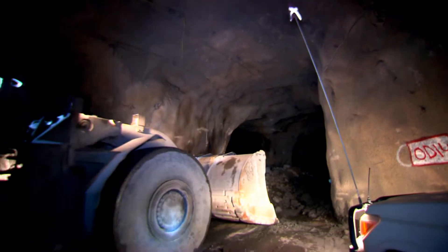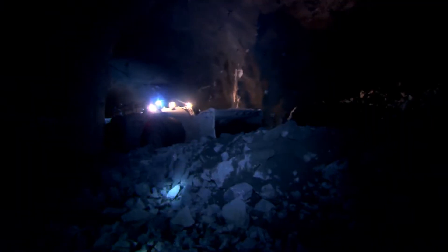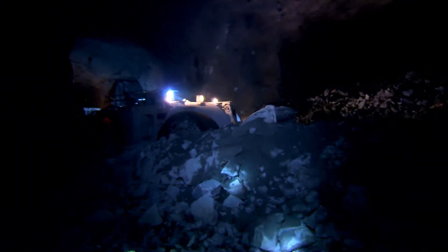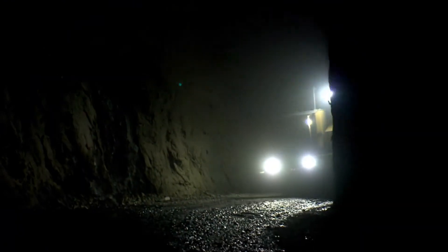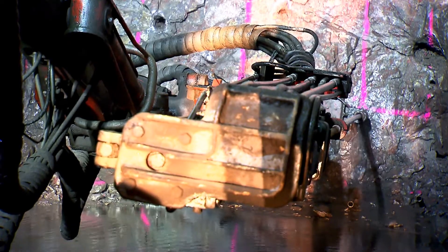Today, significant improvements in mining practices and methods have reduced many of the risks historically associated with underground mining. However, this environment is unique and very different to the surface. So please pay attention to the rules and procedures in our underground mine.